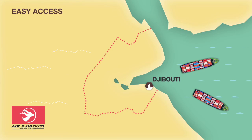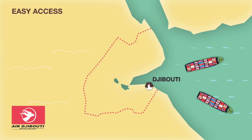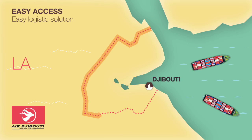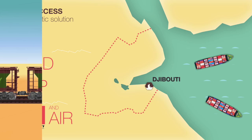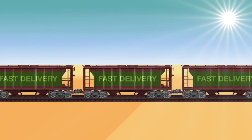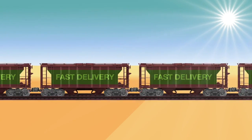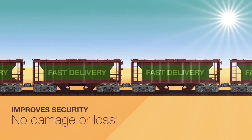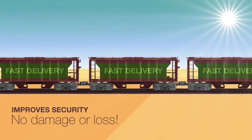You will have easy access to your merchandise and cargo. We offer an easy logistics solution by handling your freight transport on land, ship and air. Our intermodal freight system is sophisticated — it reduces cargo handling, improves security, reduces damage and loss, and allows your goods to be transported faster.